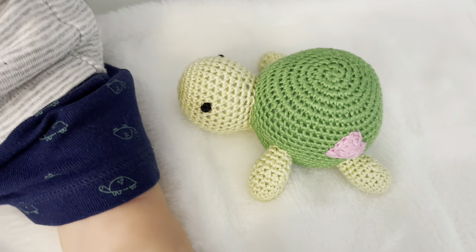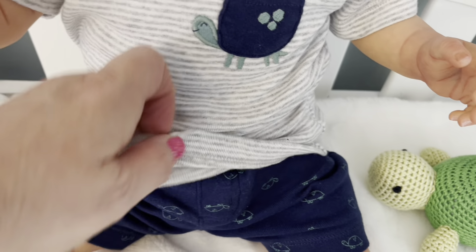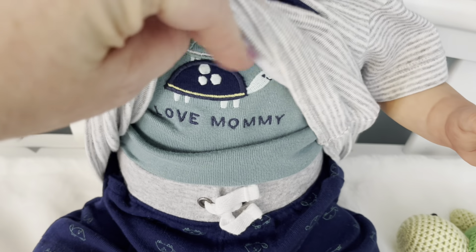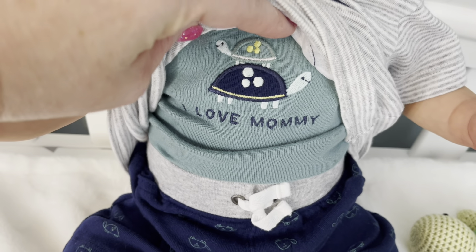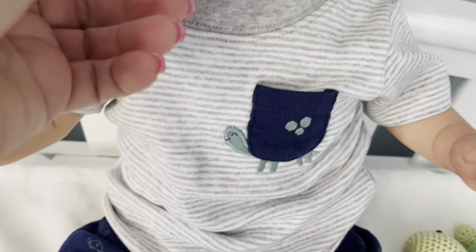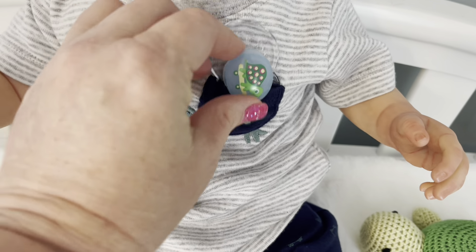He has a little toy turtle sent in from Auntie Ali, and he has a beautiful little turtle shirt with a mommy and a baby turtle on the onesie. It says 'I love mommy,' and he has this cute little pocket to put his passy in if he needs to — we can kind of fit it in there.